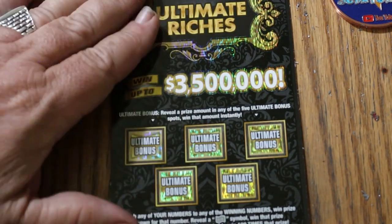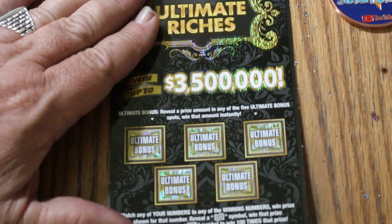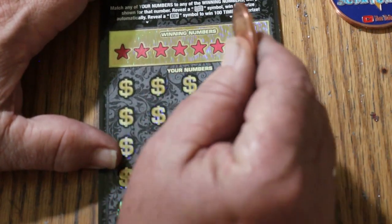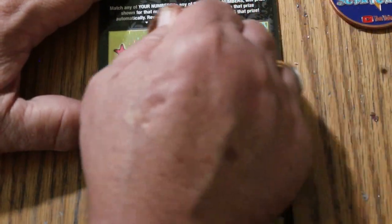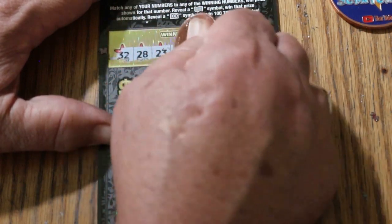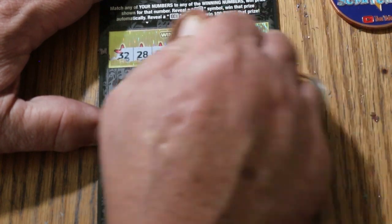We are on July 14th and this is Ticket 13. The random numbers are 32, 28, 23, 5, 13, 40, 4, and 12.